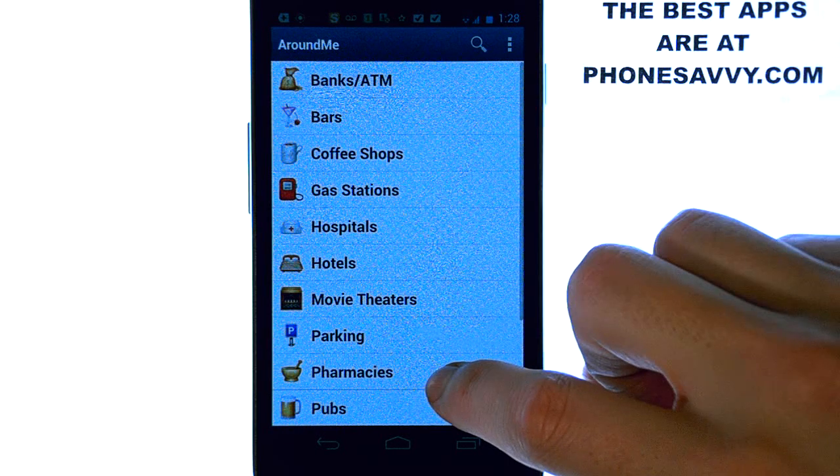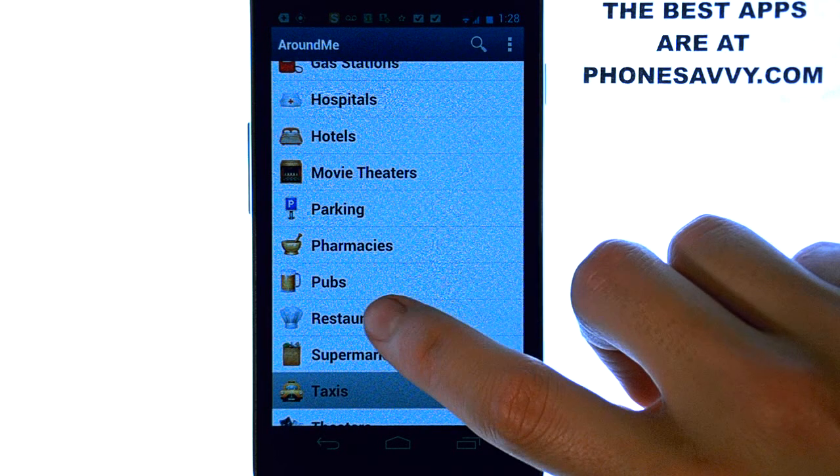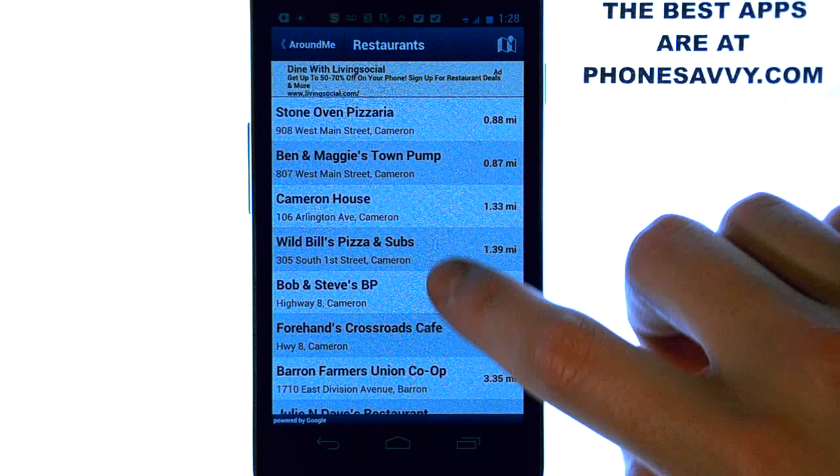If you're going out to eat you can select restaurants, or if you're going out for the night you can select pubs, and this will give you a list of the closest options. So you get the idea — every category is sorted by distance.